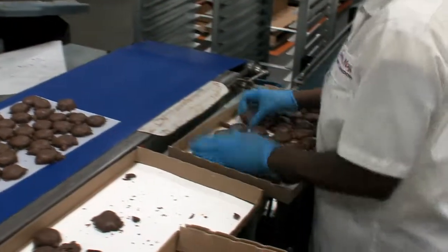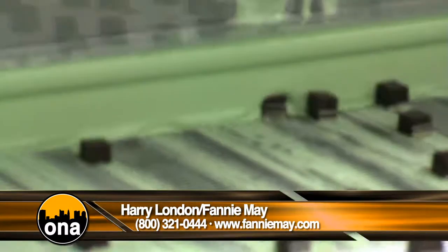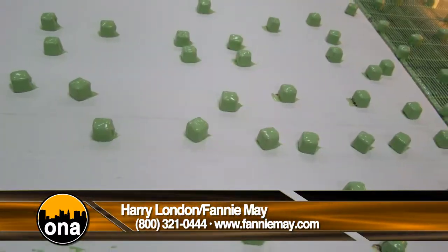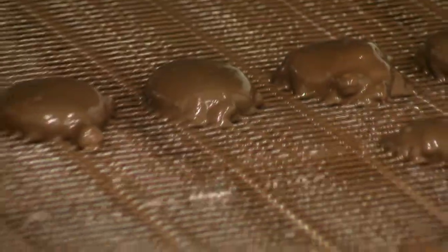Tell us a little bit about the factory tour. What we really specialize in here as confectioners is making centers — things like caramel, nougat, marshmallow, creams, and truffles — and then enrobing them with chocolate. Our kitchen manufactures these recipes from the original recipes developed by Harry London, and when you come to the factory, you get to see a big portion of how those chocolates are enrobed.